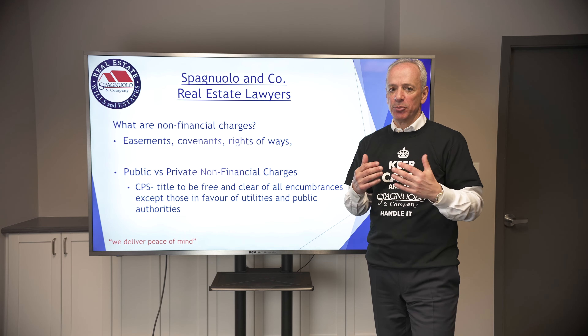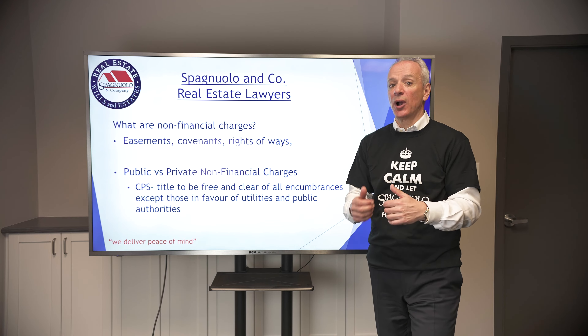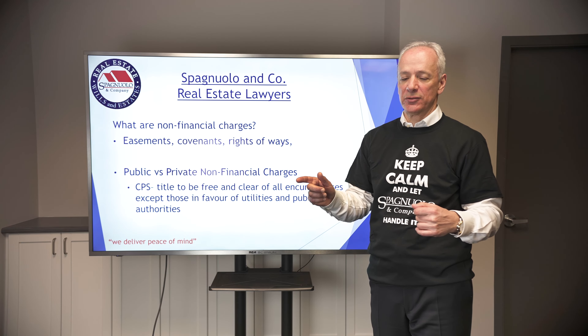These are important — they're critical. It's important for buyers to know about these prior to subject removal, not after. It's too late after subject removal.